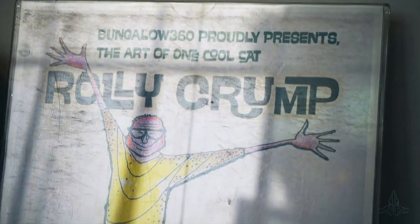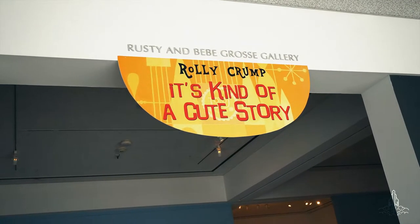They have an exhibit about Rolly Crump, a legendary Imagineer who helped design the Haunted Mansion, the Small World facade, and he was also an animator who worked on a bunch of Disney classics. The exhibit is called 'It's Kind of a Cute Story.' I'm hoping it's cute - I've always liked Rolly Crump and his work, so this is pretty cool.